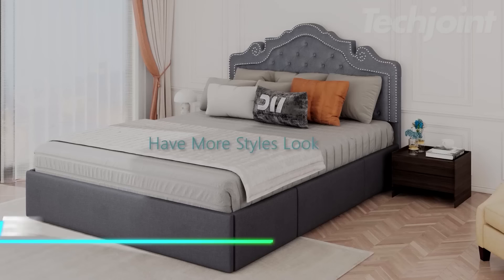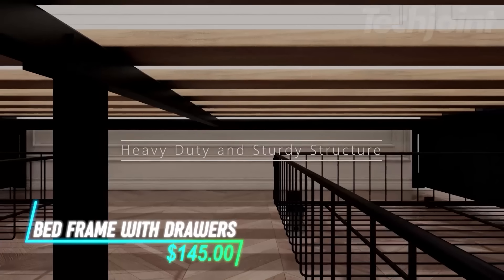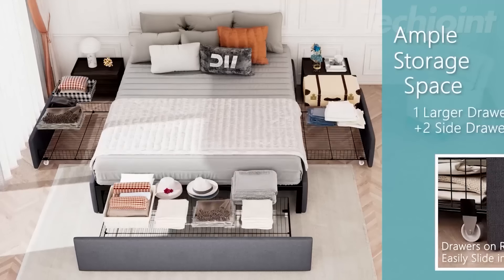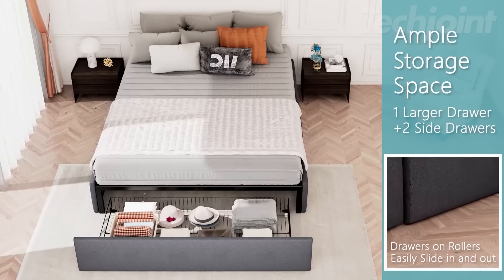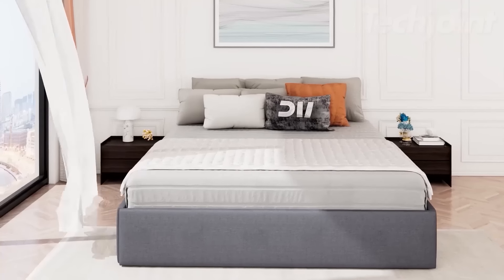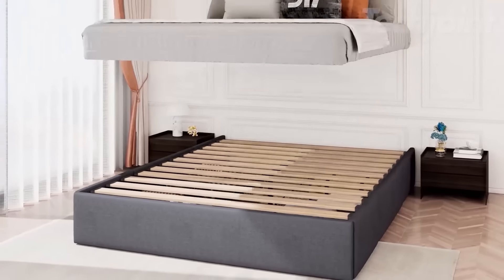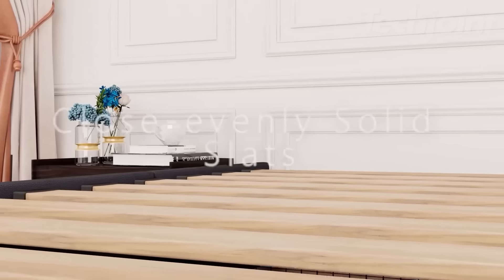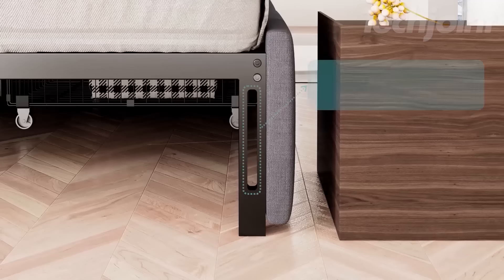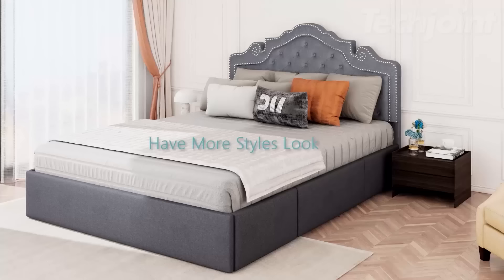Transform your bedroom with this queen-size platform bed frame, combining style and functionality. Upholstered in chic gray fabric, it features three spacious storage drawers to neatly tuck away accessories. The sturdy wooden slats eliminate the need for a box spring while providing reliable support for various mattress types. Designed for easy assembly, it offers a modern noise-free sleeping experience.